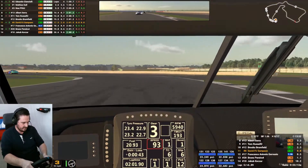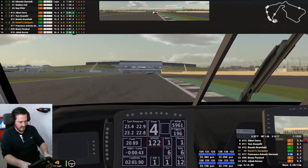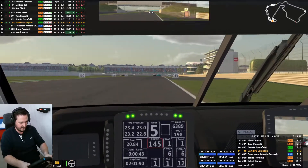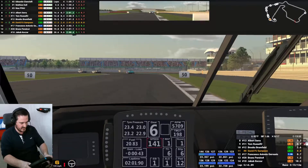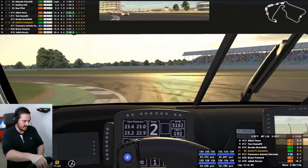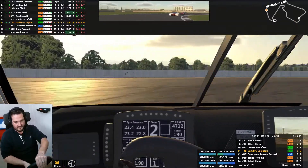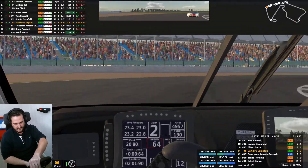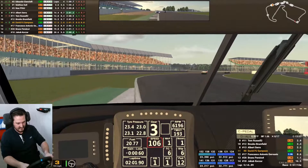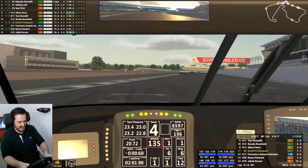Great battle with Francesco so far. I'm terrible at names, so if you watch the video back and I've said your name wrong, that's why. I know my own name and a few others. I'm glancing and I say the thing that pops into my head based on the arrangement of letters I saw.